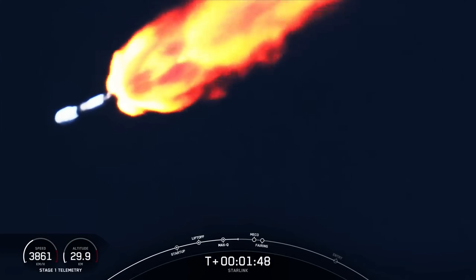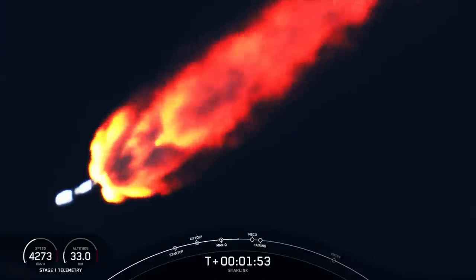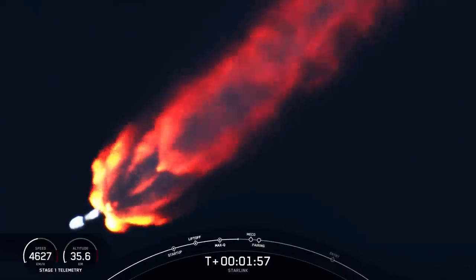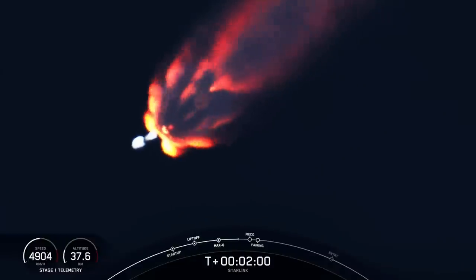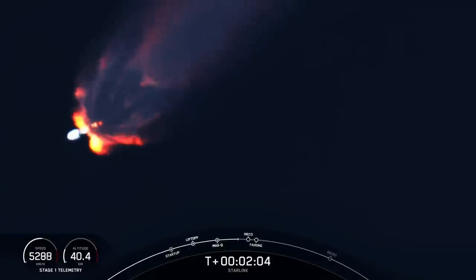That is then followed by SES-1, or second engine start one, where we light the Merlin vacuum engine on the second stage. And finally, we will have fairing separation when the two fairing halves separate and fall away from the second stage. So keep an eye out for all of these events, which are going to happen in pretty rapid succession.